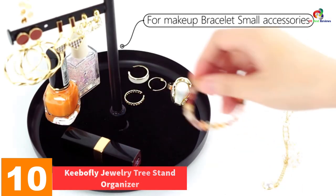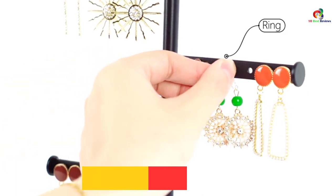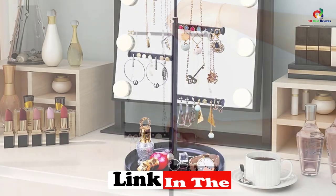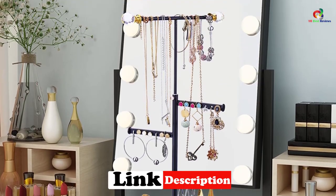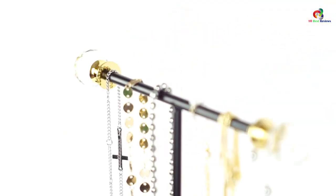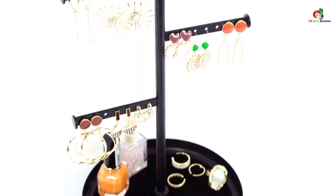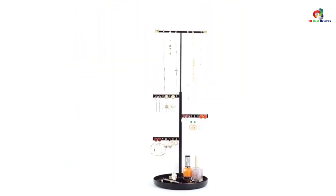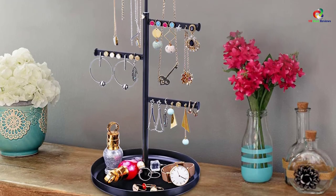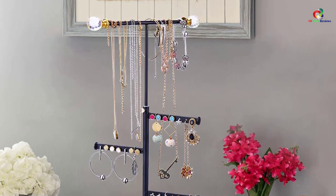Starting at number 10, we have the Kibo Fly jewelry tree stand organizer. This is a classy but simple jewelry tree stand with a black and white color combination, making it a favorite for many women. Its top T-bar can rotate, and its small holes on the middle shelf are perfect for earrings. It features high quality material, making it strong and durable enough to withstand the weight of all your jewelry for a long time.